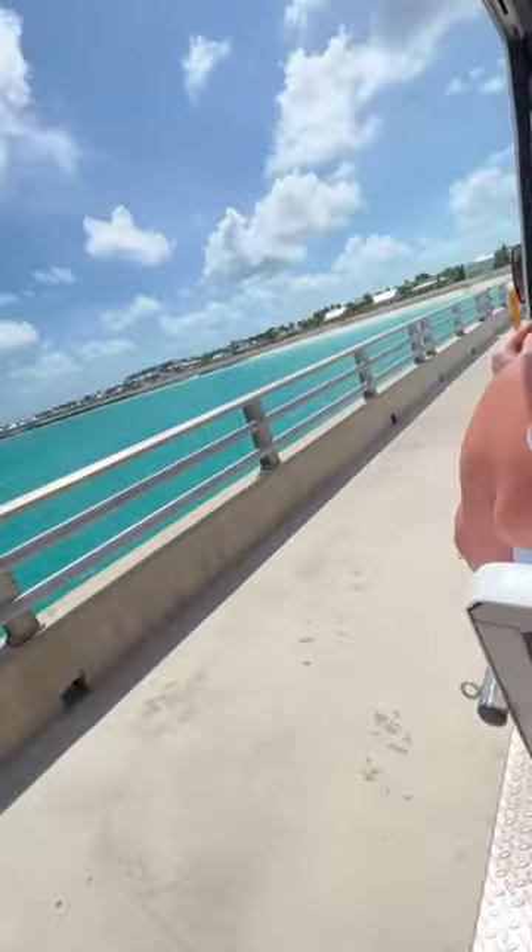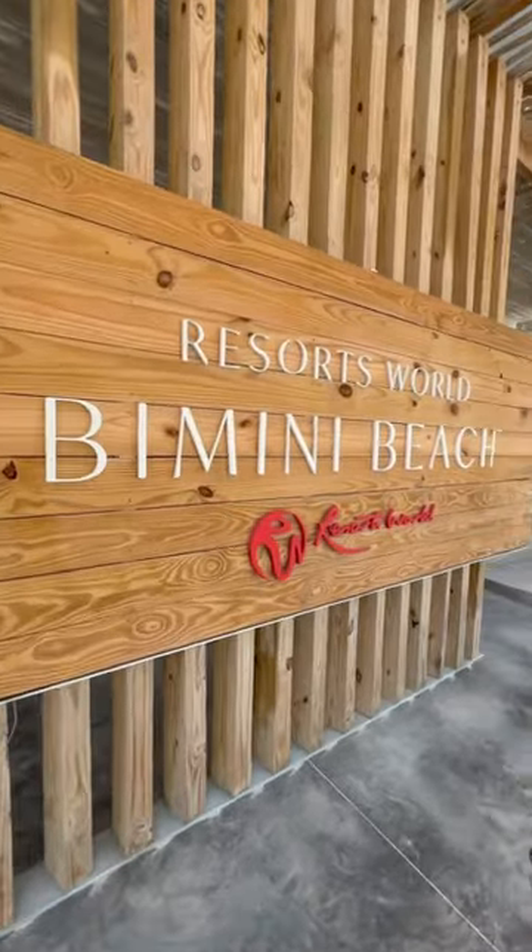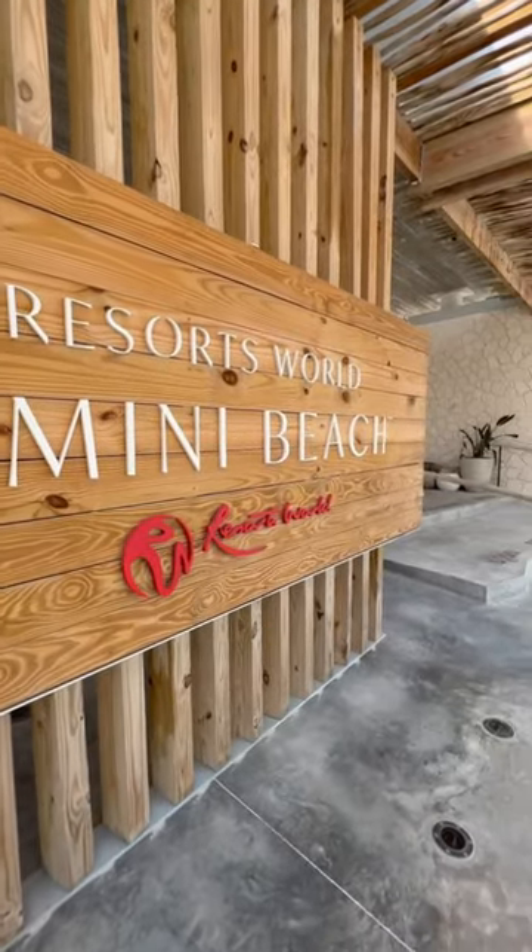After going through customs, you'll take a shuttle transfer. From there you can purchase a resort day pass or just go straight to public beach access.